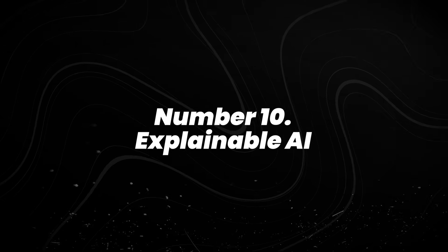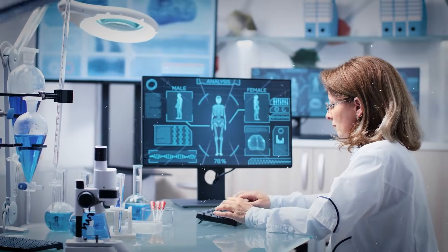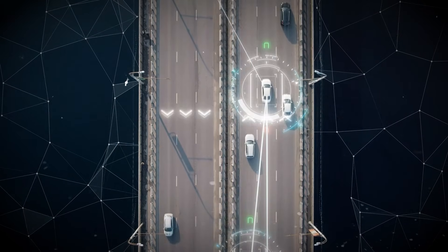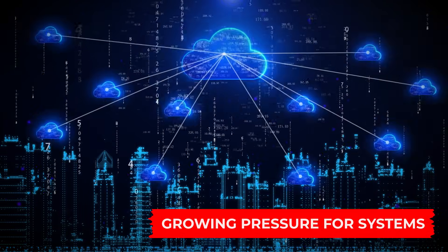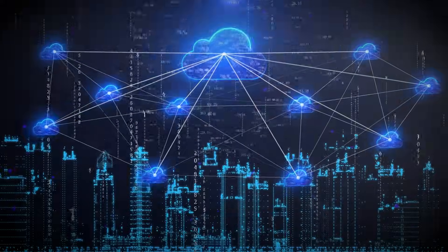Number 10: explainable AI. As AI gets woven into healthcare, finance, transportation, and public services, there's growing pressure for systems that can actually explain their decisions.